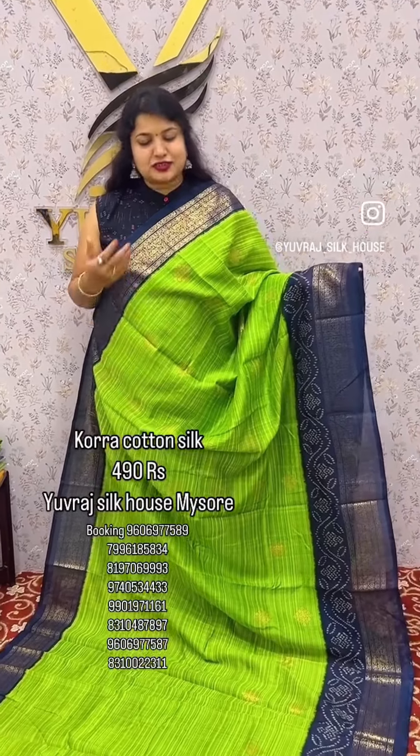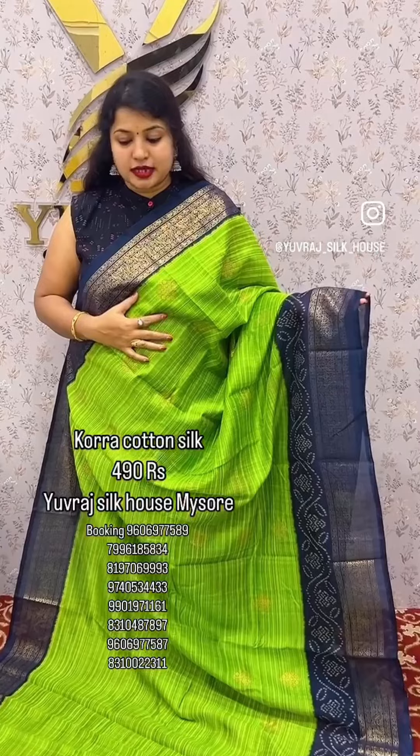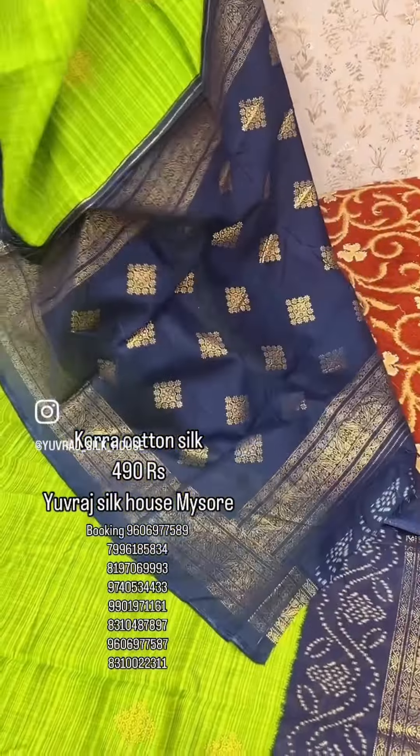Hi friends! What is this? It's a beautiful color combination. This is a color design. It's a foil print. You can look at the contrast blouse from the shade.